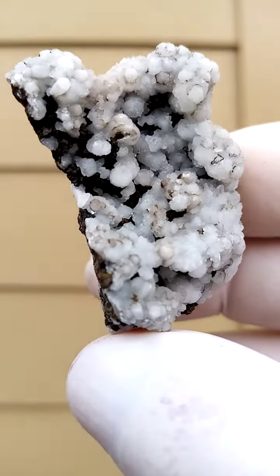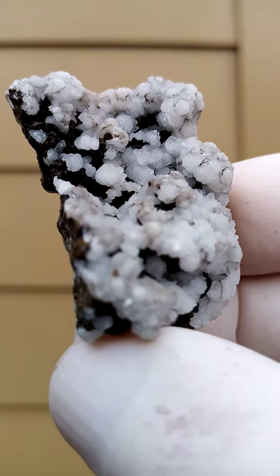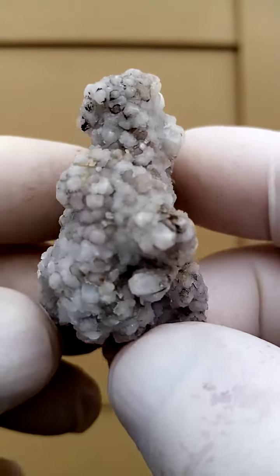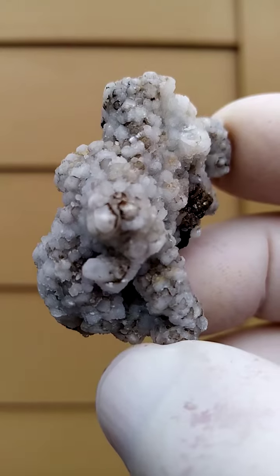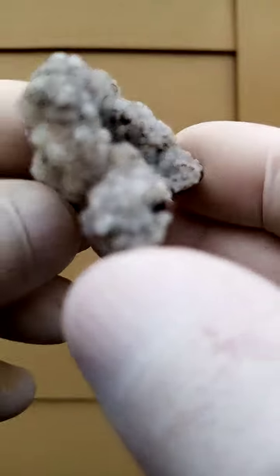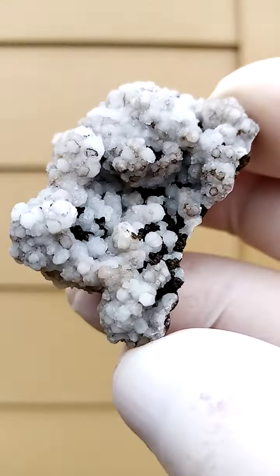This is a pretty accurate indication of color — there's a slight pinkishness to this. It could even be manganoan calcite. The calcites from the Kalahari Mines usually all fluoresce, some under short waves, some under long waves, so this would quite possibly be a fluorescent piece too.